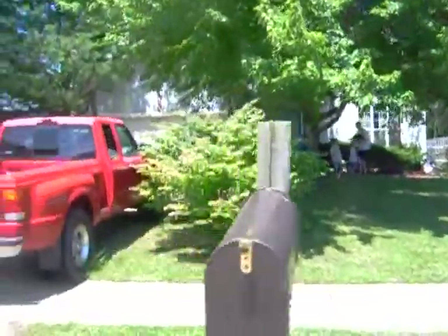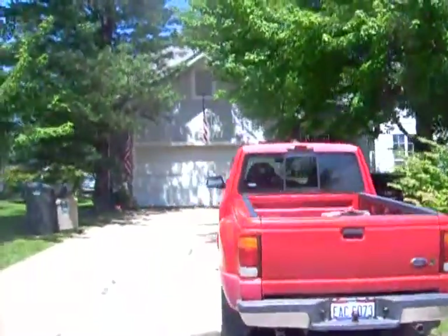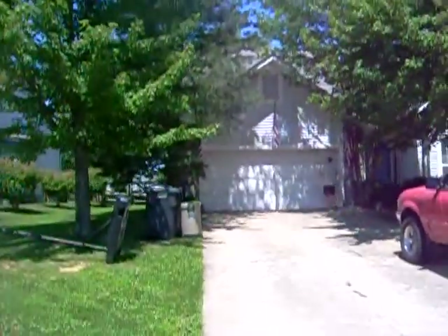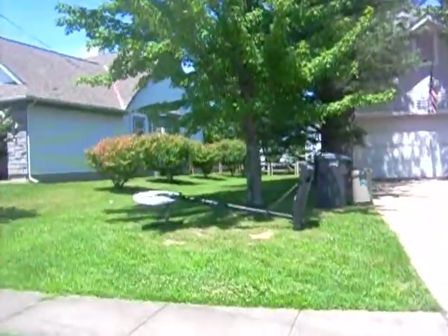We currently can't get into the property, but we'll definitely do an update video here within the next couple of days and keep you posted on the inside. I think it's going to need about $25,000 in work. We are selling it for $84,000. So go to my website, www.royceinvestments.com. I want to thank you and God bless.